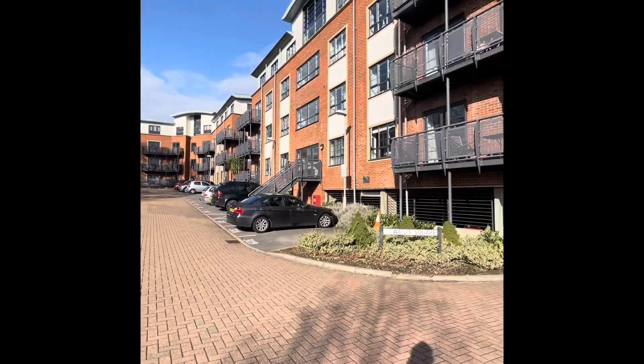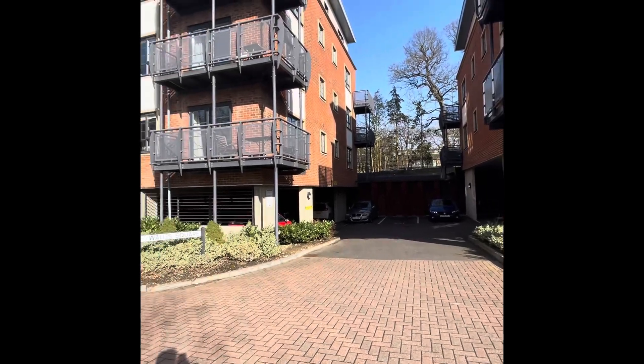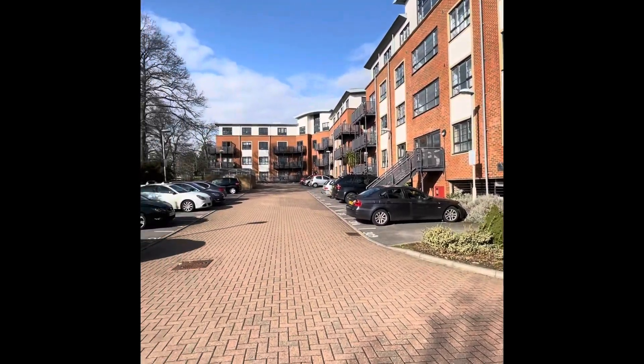We're at Wallace Square today for Beverly House, which is a second floor one bedroom property with a private balcony.